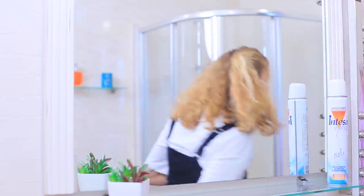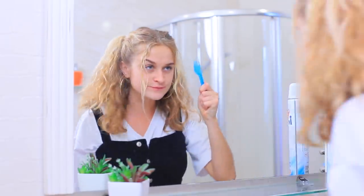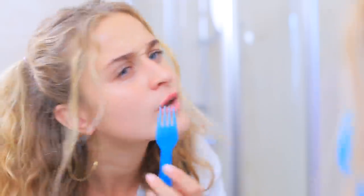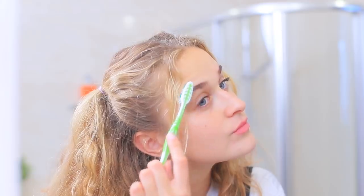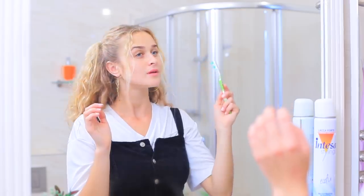Eyebrows, are you rebelling against me? I need to tame you! A fork? Not a good idea. A comb? It's the wrong size. A toothbrush and hairspray — bingo! Apply hairspray onto a toothbrush and brush your eyebrows. Now my eyebrows look neat — I'm an eyebrow tamer!